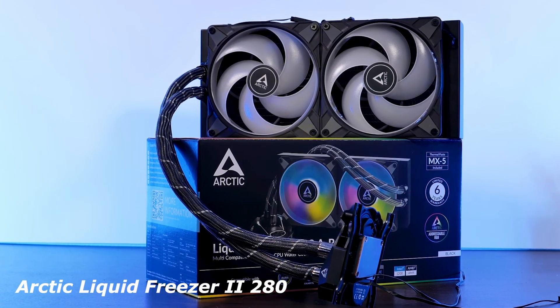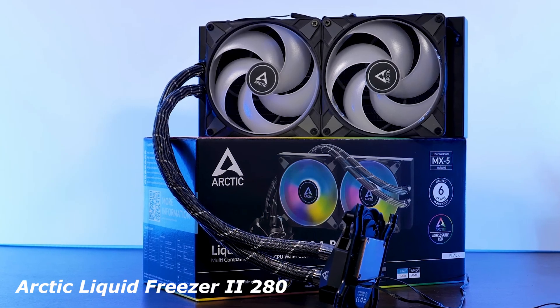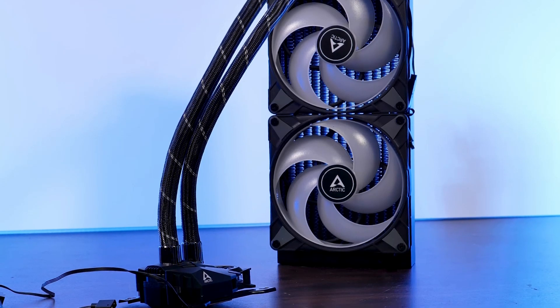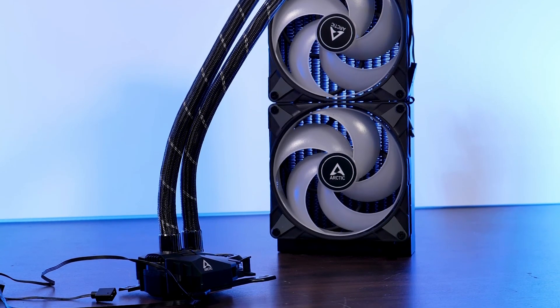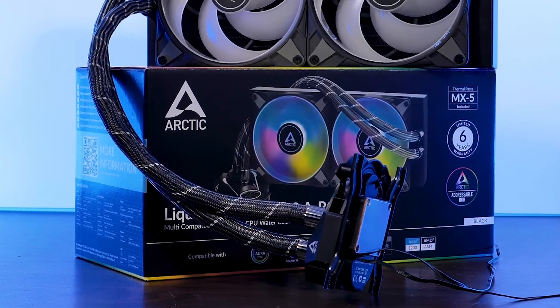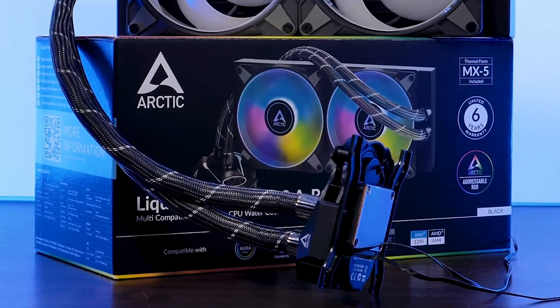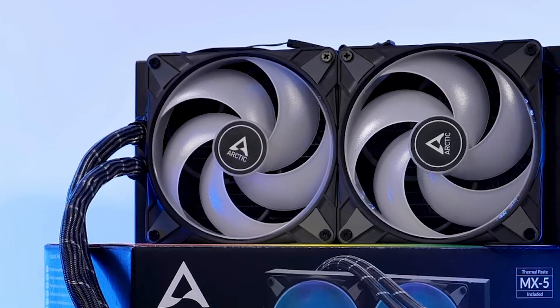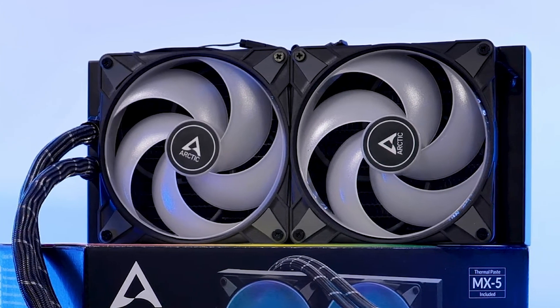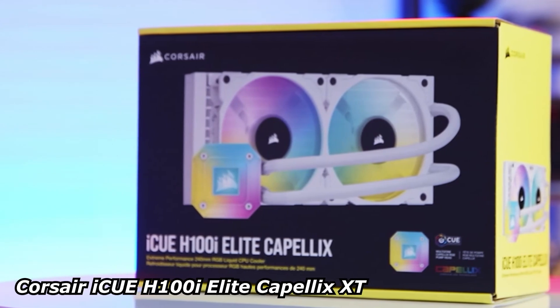The Arctic Liquid Freezer 2 280 is one of the best AIOs for the Ryzen 7 7800X 3D — exceptional cooling with low noise, thanks to its thick radiator and efficient pump. Unlike many AIOs, it features an additional VRM fan on the pump, which helps with motherboard cooling. The pump design is efficient and quiet, making it a great choice for those who want high performance without excessive noise. Corsair H100i Elite Capellix XT.